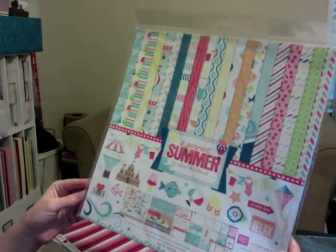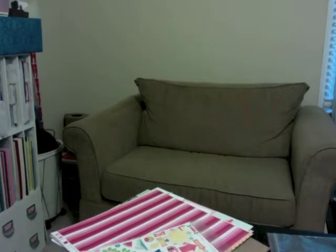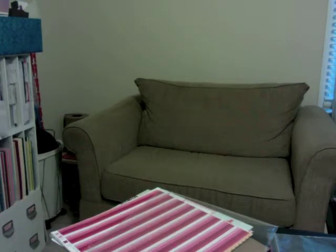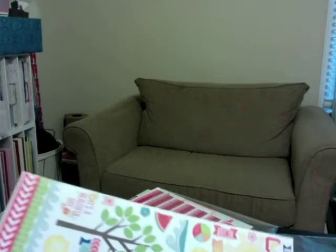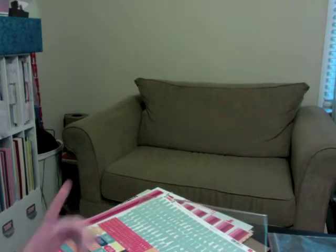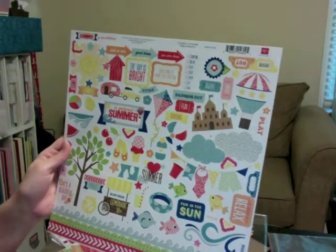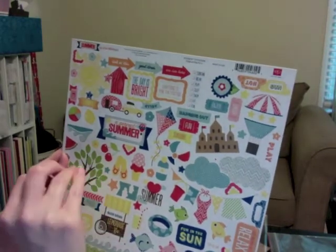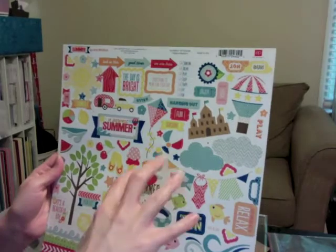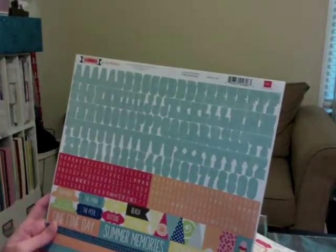I also got the Echo Park Perfect Summer paper collection kit. I love buying collection packs. This is the element sticker sheet with a lot of really fun things. Most of the items I was picking were cream-based, but I really like the crisp white look, so I wanted a collection with white elements that looks cleaner and crisper. These are the alpha stickers, and there's also a border strip with little chevron pieces that pop out.